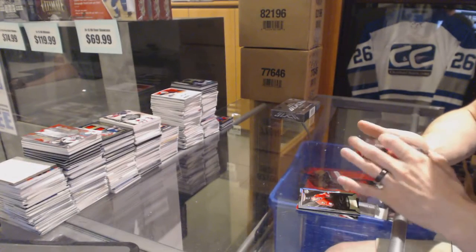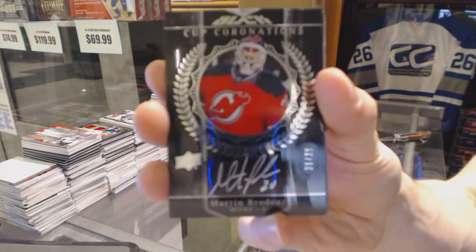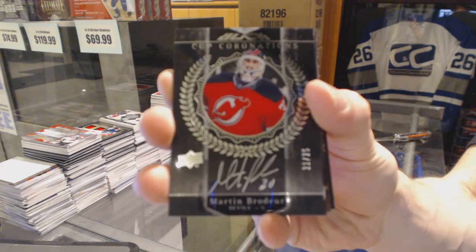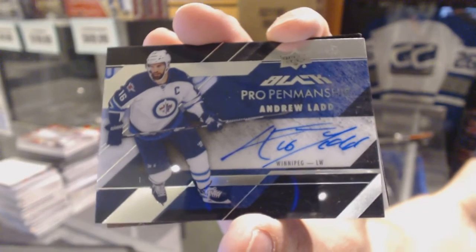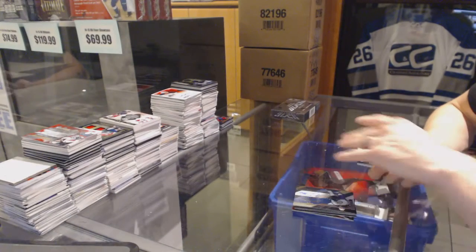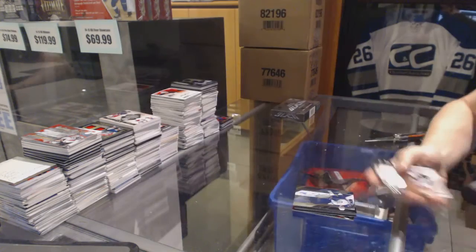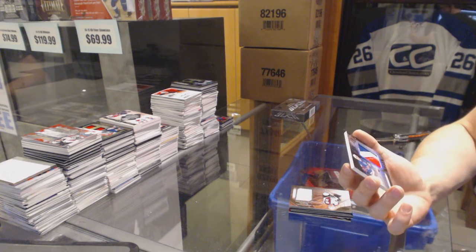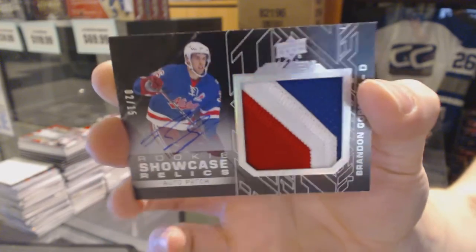We've got a Cup Coronations Autograph number 21 of 25 for the New Jersey Devils, Martin Brodeur. We've got a Pro Penmanship Autograph for the Winnipeg Jets, Andrew Ladd. We've got a Star Coverage Jersey for the Colorado Avalanche, Joe Sakic. And we've got a Rookie Showcase Relics three-color patch and autograph number 2 of 15 for the Arizona Coyotes, Brendan Gormley.